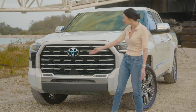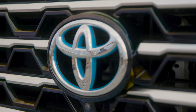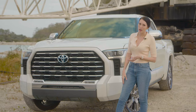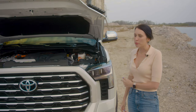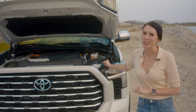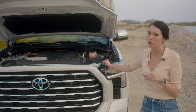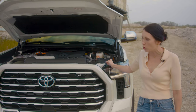You can tell it's a hybrid because they put all this cool blue stuff in the front grille. But you can actually tell that this is the Capstone because nobody else gets this cool grille. In the new Capstone, this i-Force Max Hybrid engine is a twin-turbo V6 that's going to get you 437 horsepower and 583 pound-feet of torque.